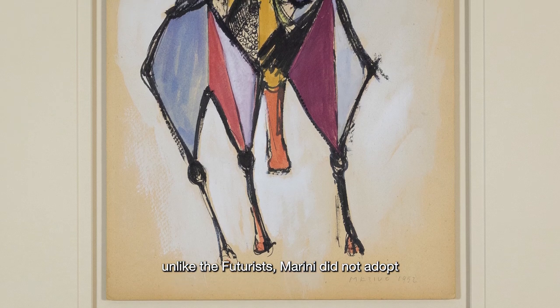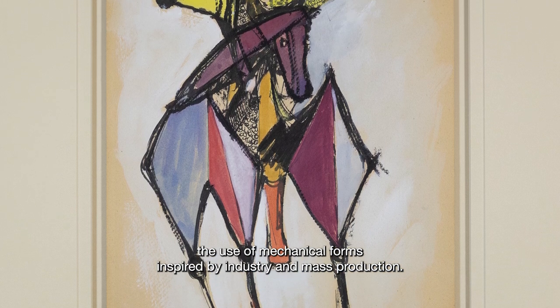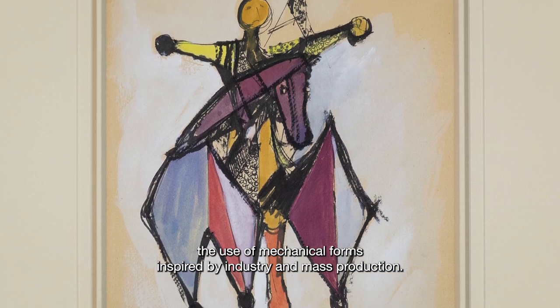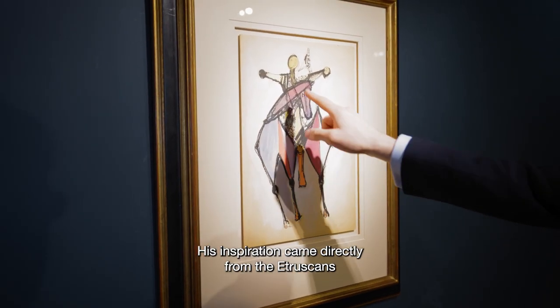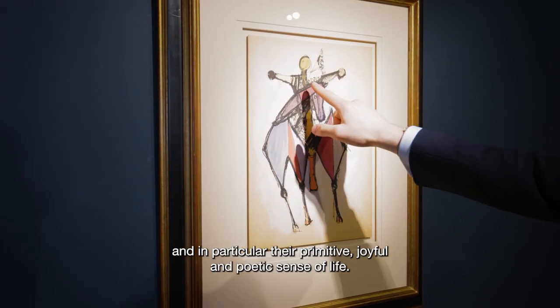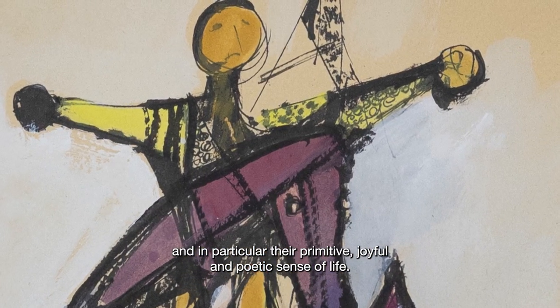Unlike the futurists, Marini did not adopt the use of mechanical forms inspired by industry and mass production. His inspiration came directly from the Etruscans, and in particular their primitive, joyful and poetic sense of life.